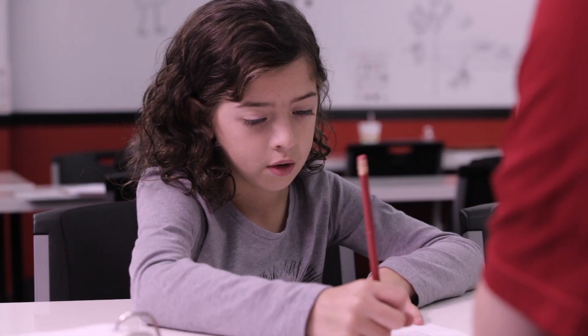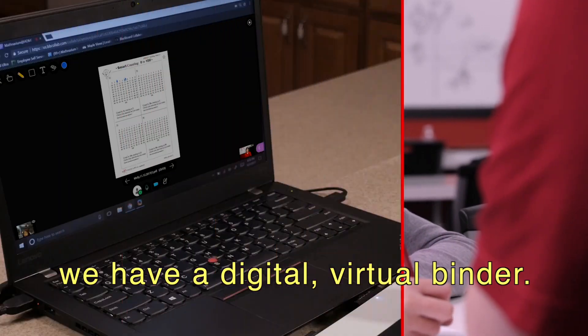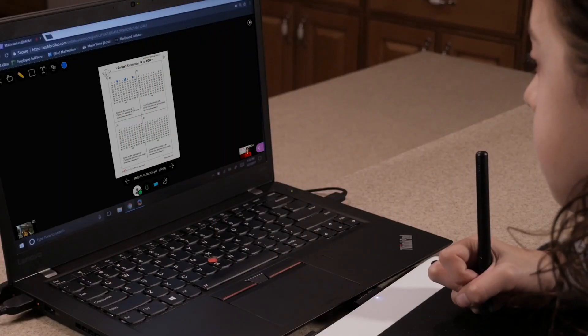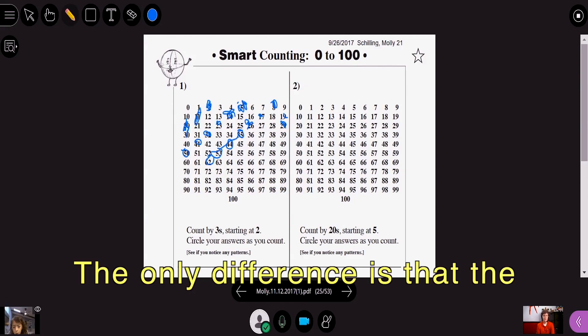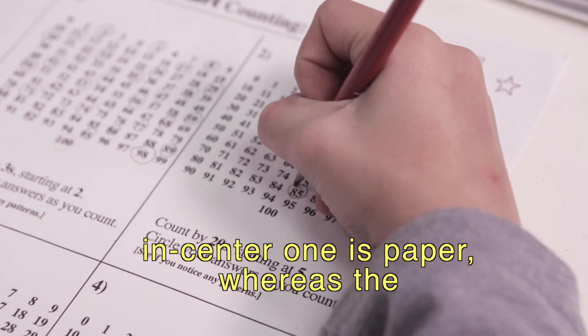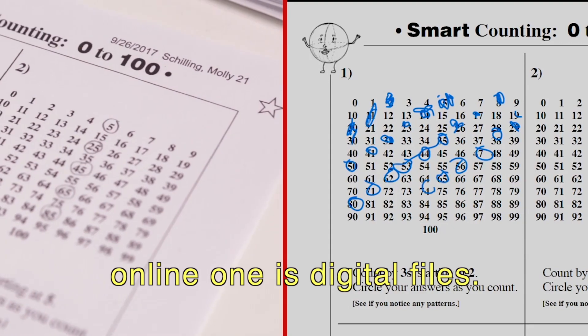We're going to start with this right here. When you come to the center, you have a physical binder that we work through with your learning plan. But at Mathnasium at Home, we have a digital virtual binder. For all intents and purposes, exactly the same — the only difference is that the in-center one is paper, whereas the online one is digital files.